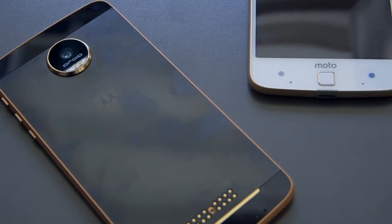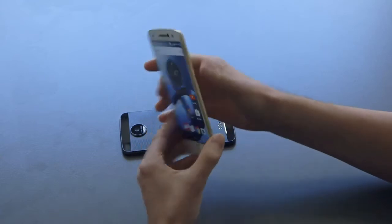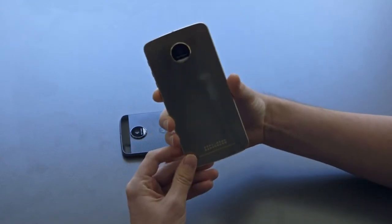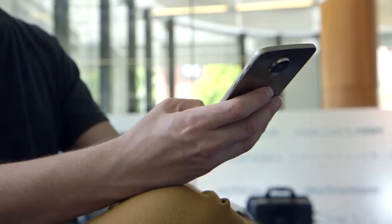The standard Moto Z just has your kind of run-of-the-mill Gorilla Glass, has a 13 megapixel rear-facing camera and a 5 megapixel front-facing camera. It gets about 30 hours of battery life.